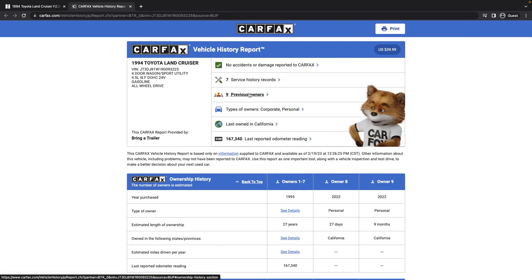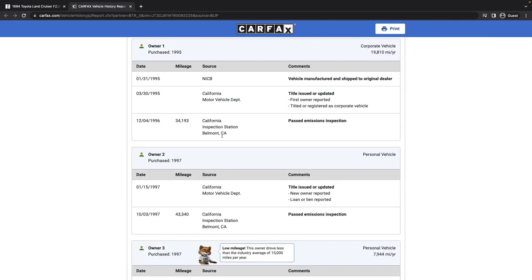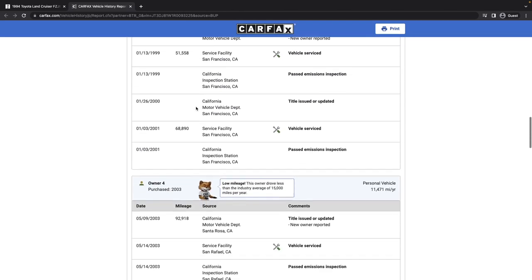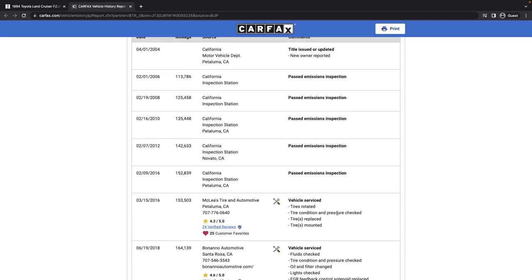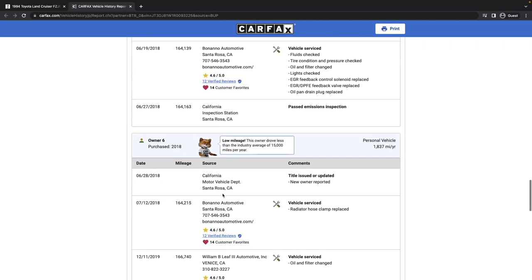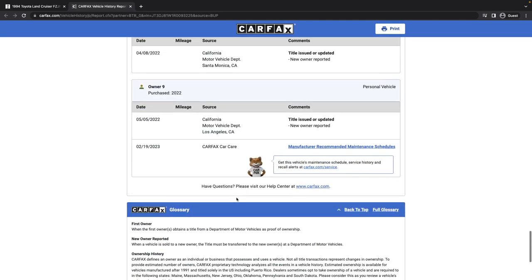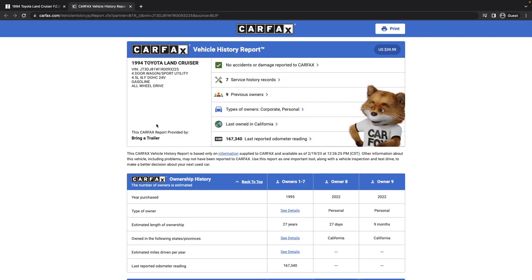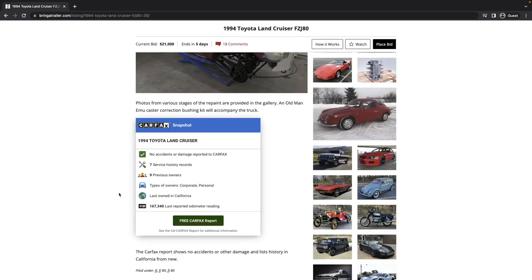Nine owners, which is a lot for a vehicle. Most recently it's been in California, and from the beginning it looks like it's stayed in California — primarily the Bay Area. Going through the mileage, there are no mileage inconsistencies, no accidents, no damage noted. It's a little light on the maintenance history, but to get to this point it's been pretty well maintained.